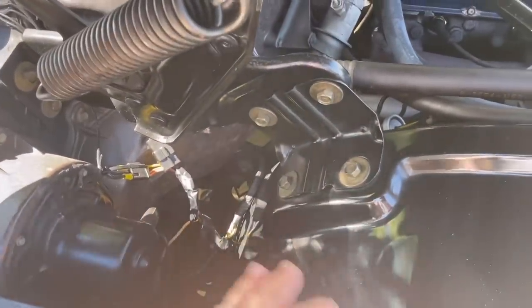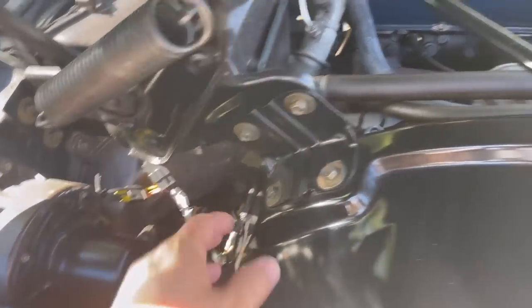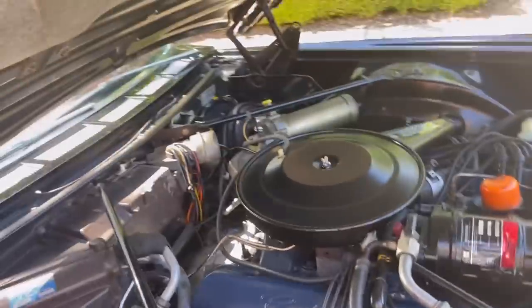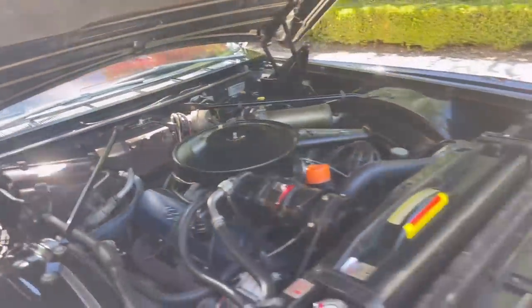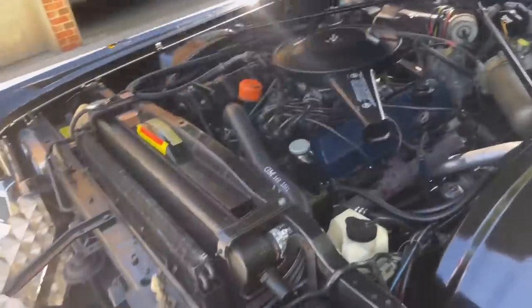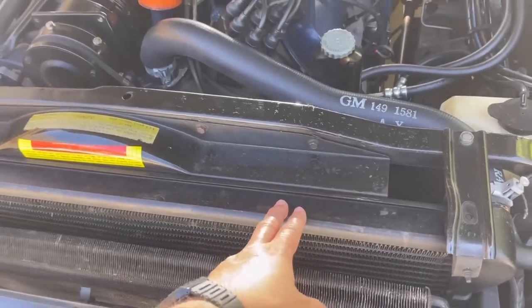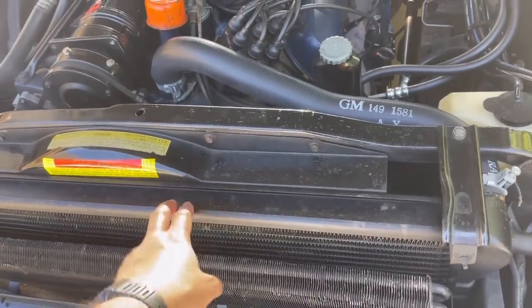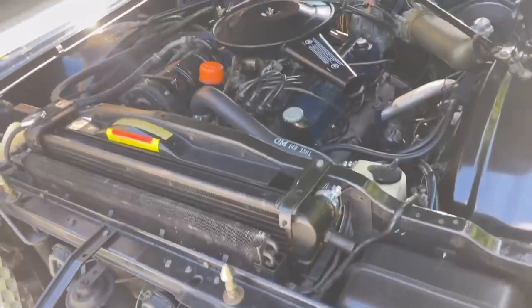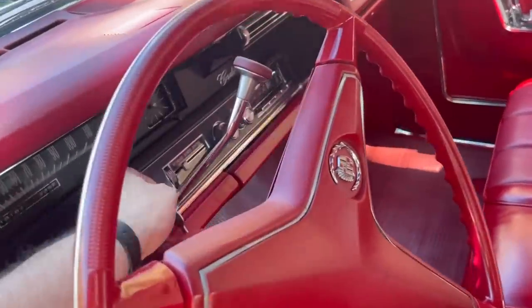Look at how clean this car is — no dirt, no road grime, the wiring and vacuum hoses all look good. This car runs really cool. Cadillac had really good radiators in this era — big three-row radiators. I've never had a problem with cooling on my Cadillacs. The car runs great.